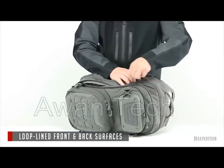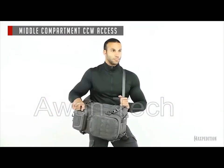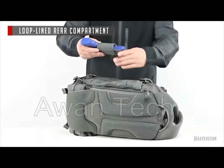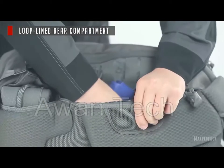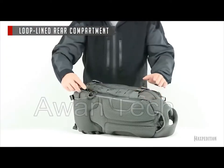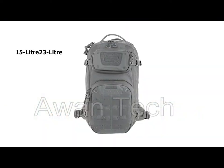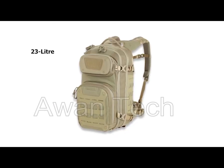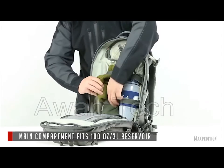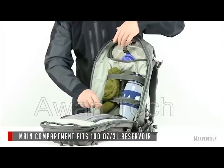The Riftcore includes a full loop-lined rear compartment with two-way easy access. The middle compartment has a full clamshell opening with multiple loop-lined adjustable straps that can be repositioned to organize and locate contents variously. The Riftcore comes in three different versions for different capacities: 15L, 23L, and 30L, so you can choose one according to your needs. This bag also has a hydration reservoir where you can store water.